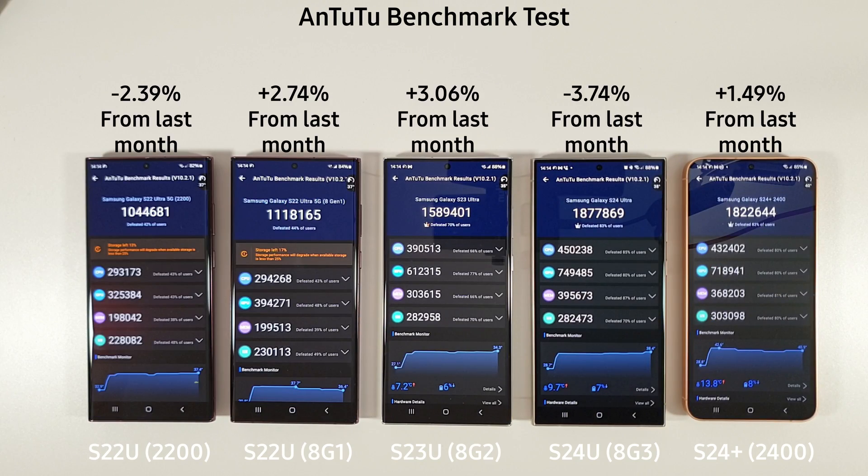Some interesting Antutu results — a couple of increases here and there but nothing too exciting. It is good to see everyone pushing well over a million now. There's about a 55,000-point difference between the S24 Plus and the S24 Ultra, and nearly 300,000 difference between the S24 Ultra and the S23 Ultra. Comparing the S24 Ultra to the S22 Ultra Exynos, we're almost twice as good — when it hits two million it'll be exactly twice as good, showing quite a big improvement over the last couple of years.